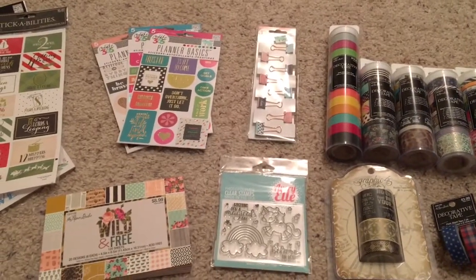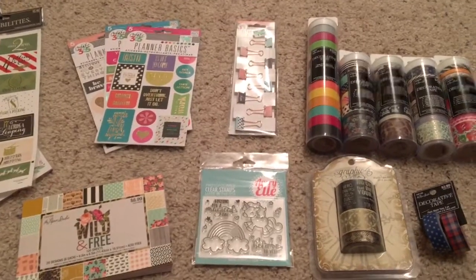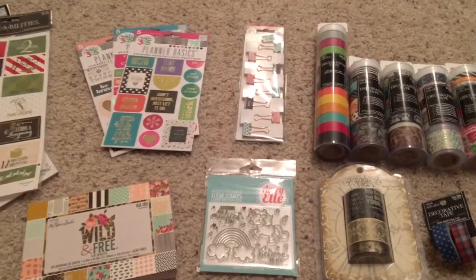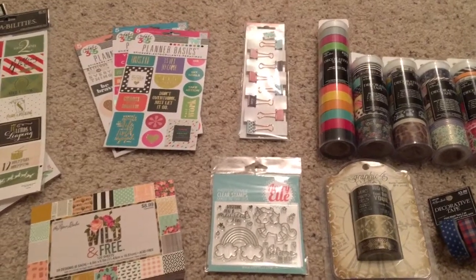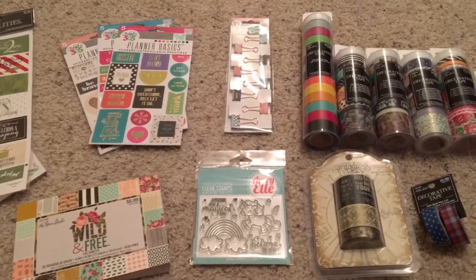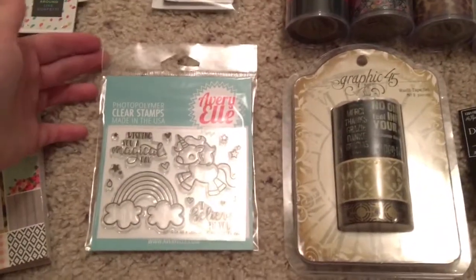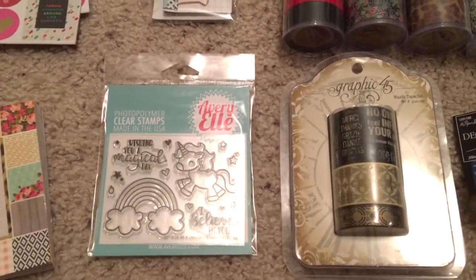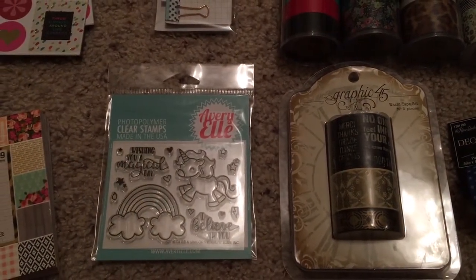Hi everybody! I thought I would do a really quick haul video on the stuff that I bought yesterday — things that are going to go in my layouts for next year, actually. There's a lot of good stuff here. First things first, I want to start with these two pieces. They are from a place called Impressive Ideas. If you live in the Atlanta area, you should definitely check it out.